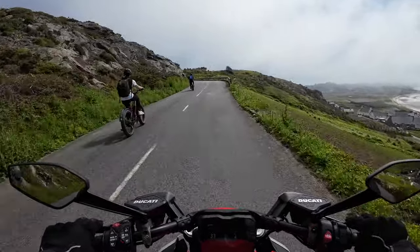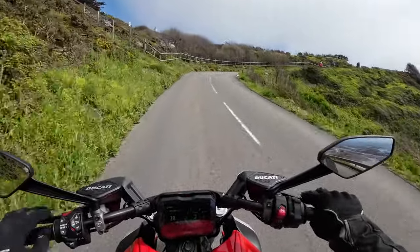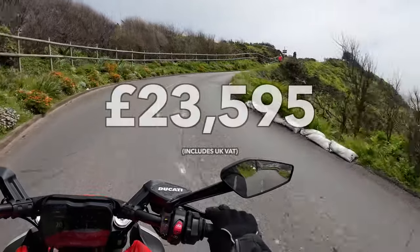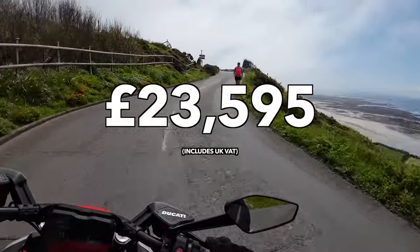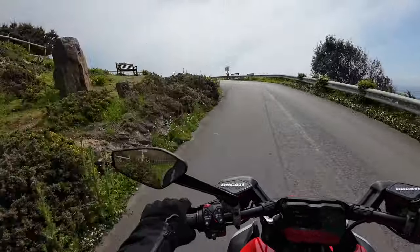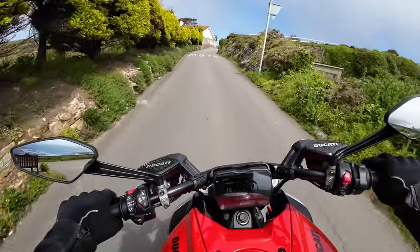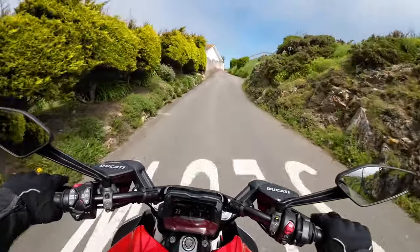The price — I'm going to put it up on screen — it's a little bit eye-watering. It's the kind of bike that maybe if I sold my house and got rid of the wife... but it's just a glorious machine. I've been on it for about an hour now.